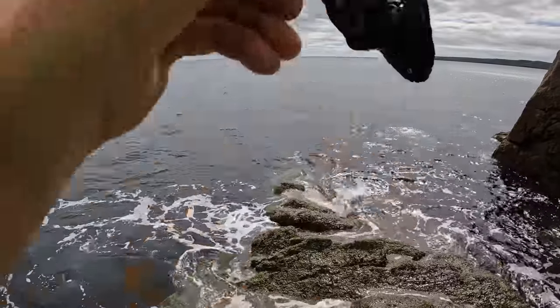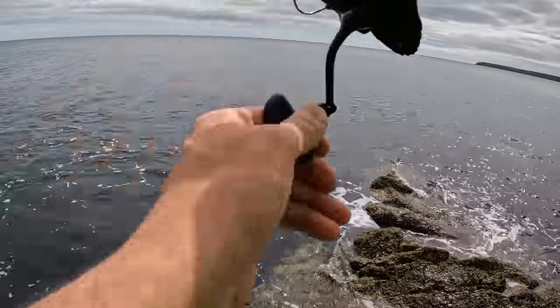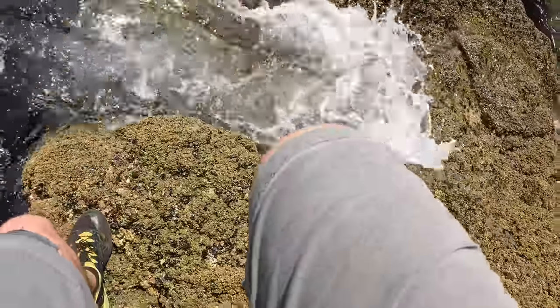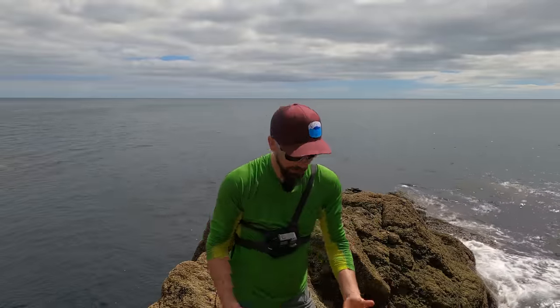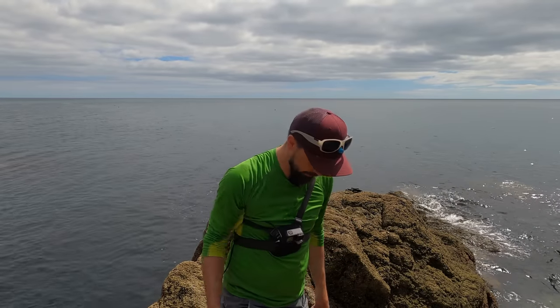I've got a fish on the first cast! What is it? Oh, it's a nice wrasse! I don't believe it - I got a slippery wrasse on my first cast. And it's away - I need to learn how to hold those things, they're so slippery. I'm gobsmacked. Gotta love Cornwall. Don't know what else to say.